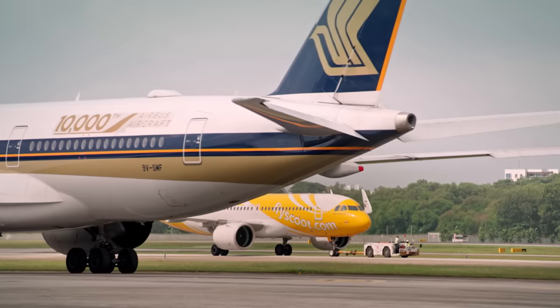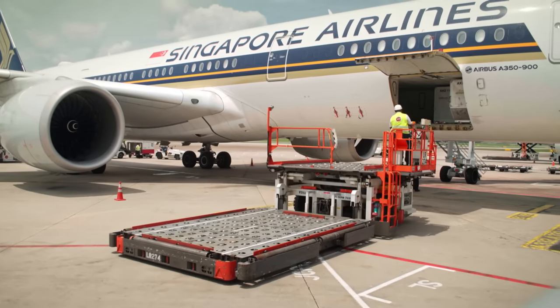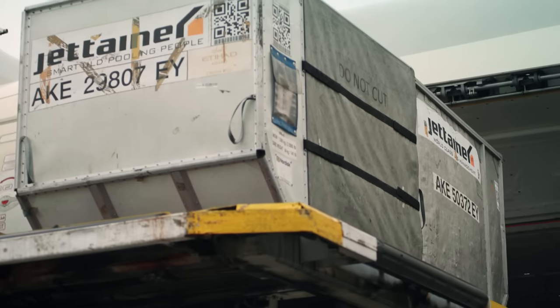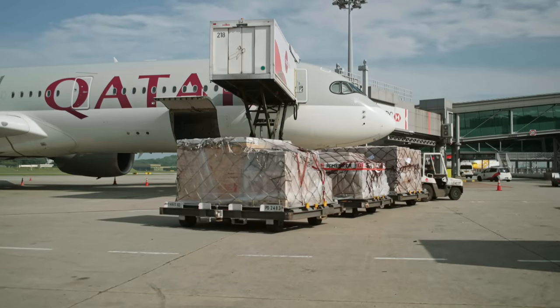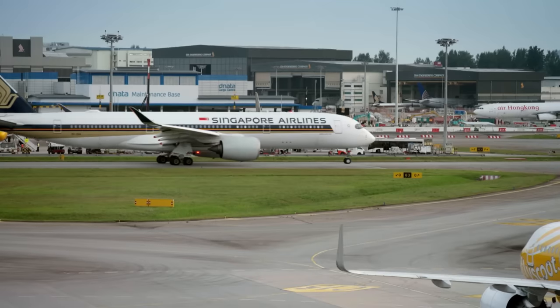In this age of convenience, consumers demand their goods to be delivered from anywhere in the world at hyper-fast speed. Each year, air cargo transports over a third of all global cargo value — that's over $6 trillion worth of goods flying the skies.